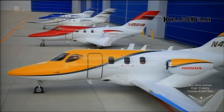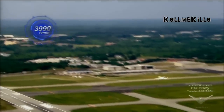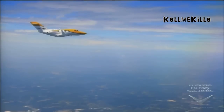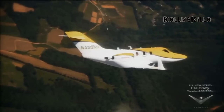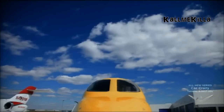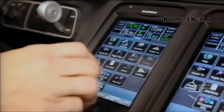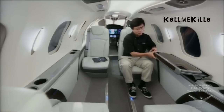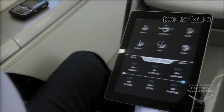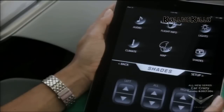The HondaJet's advanced performance capabilities run through every inch of its frame. It can climb at a mind-boggling 3,990 feet per minute while maintaining excellent fuel efficiency. This wonder jet emits less nitrogen dioxide than other light business jets, allowing it to achieve a green profile other companies can only dream of. The HondaJet's state-of-the-art cockpit enables single-pilot or dual-pilot operation. For passengers, the HondaJet goes high-tech with its remote-controlled cabin, allowing easy manipulation of everything from climate control, audio, and lighting to the video system, even raising and lowering the shades.